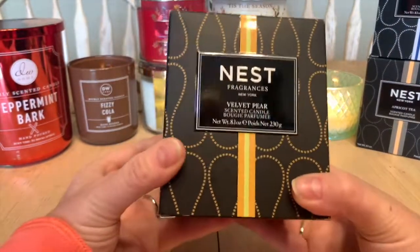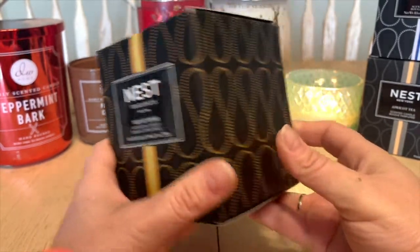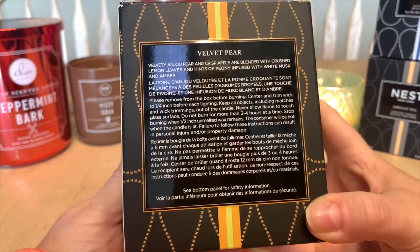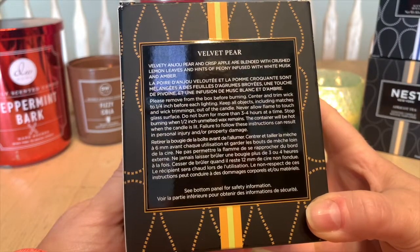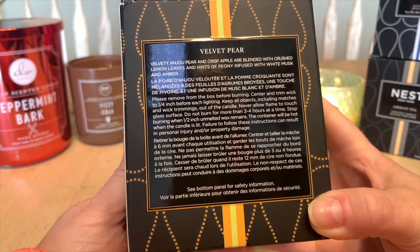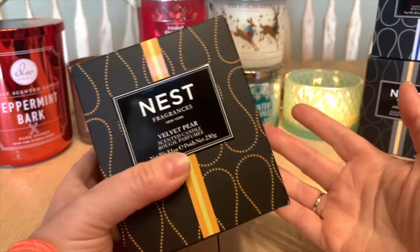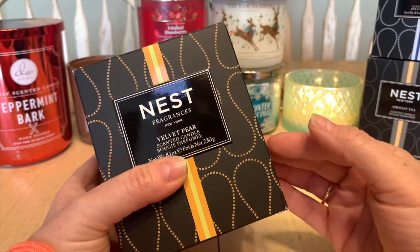The last Nest candle is new to me — I've never purchased this one before. It's Velvet Pear, described as velvety anjou pear and crisp apple blended with lemon leaves, peony infused with white musk and amber. I really love the sound of this one and I can't wait to start burning it.